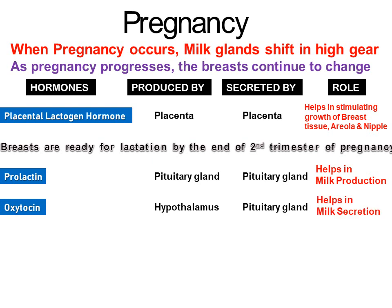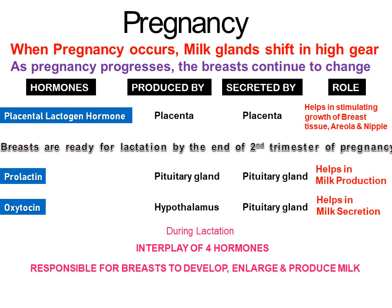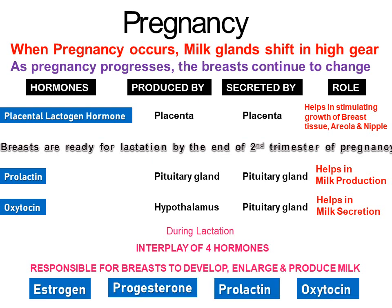Oxytocin helps in milk secretion. During lactation, there is an interplay of hormones which is responsible for the breasts to develop, enlarge and produce milk. These are estrogen, progesterone, prolactin and oxytocin.